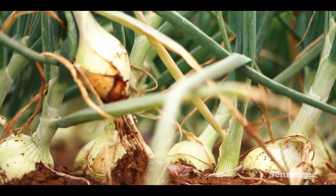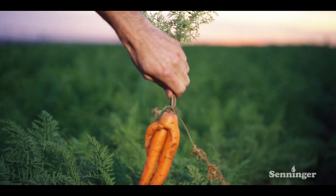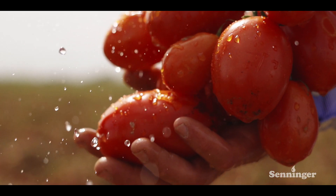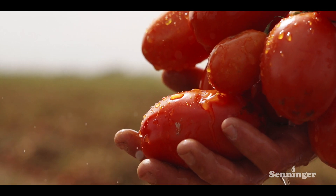Among the various crops planted on this great property, there is a jewel that is red as a ruby — tomatoes. Our tomatoes leave the field straight to industrial processing.